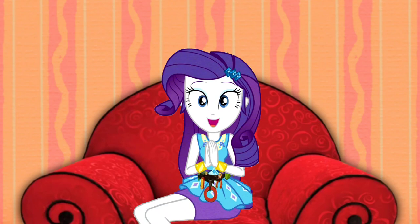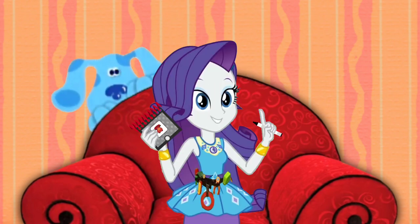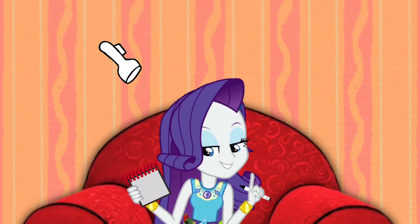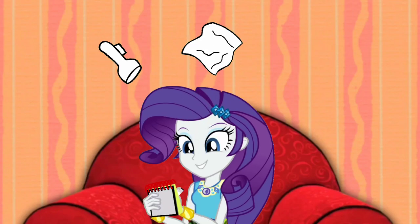Okay, now that we're in our thinking chair, let's start thinking! All right, we need to figure out what Blue wants to build. The clues are a flashlight, a sheet, and a table.